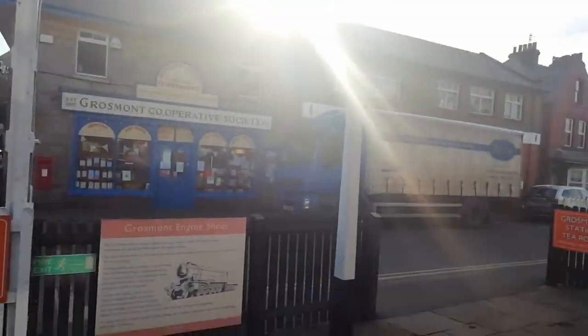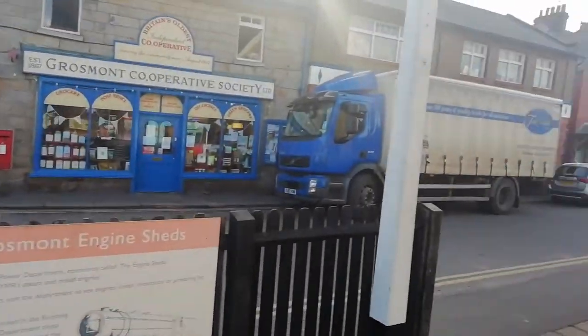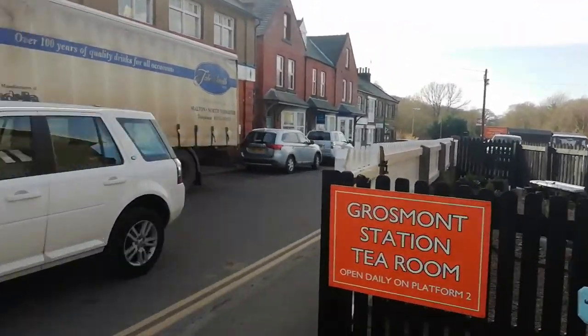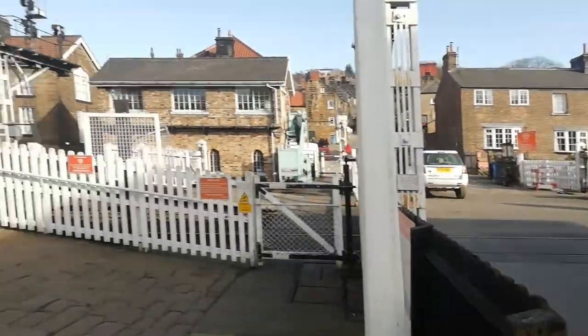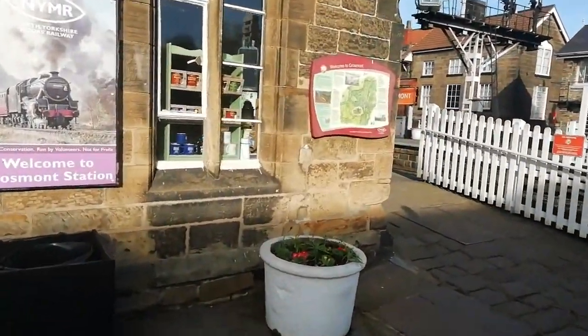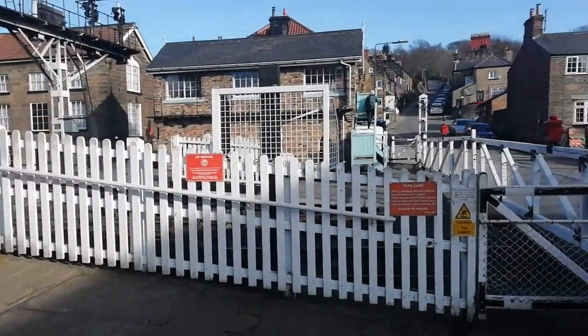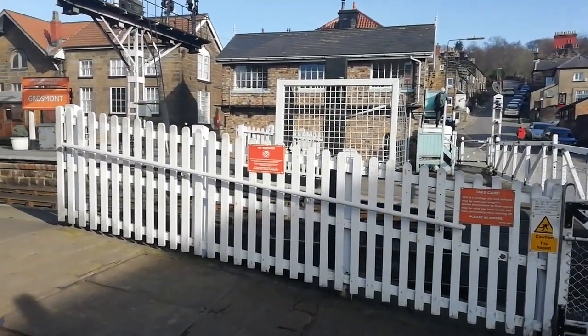From there down to the station exit — that's Grosmont itself. Thank you for watching, stay tuned for more videos.